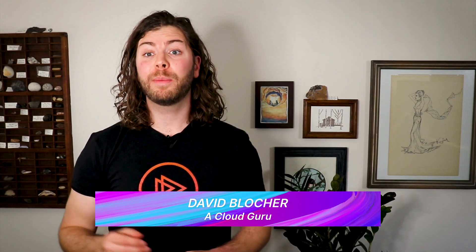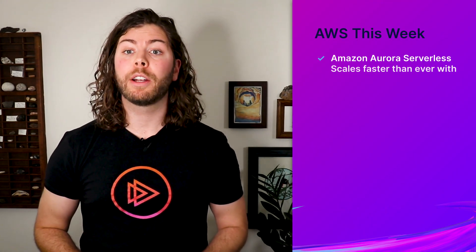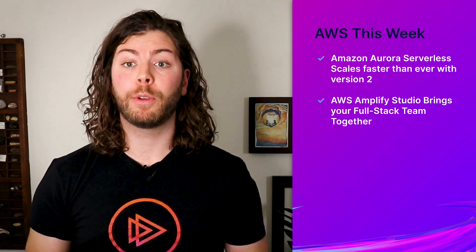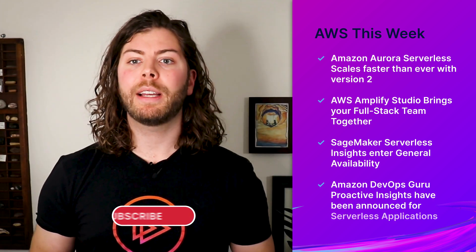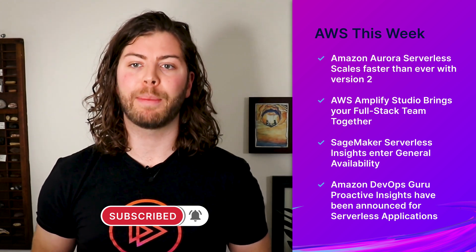Hello Cloud Gurus and welcome to AWS This Week. This week kicks off the 2022 AWS Summit season, and they did not hold back with exciting announcements from AWS San Francisco, including Amazon Aurora Serverless scales faster than ever with version 2, AWS Amplify Studio brings your full-stack team together, SageMaker Serverless Insights enters general availability, and Amazon DevOps Guru Proactive Insights have been announced for serverless applications.